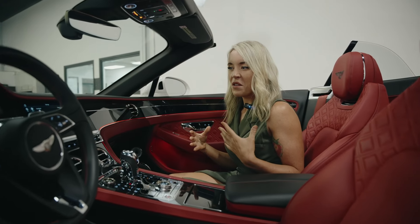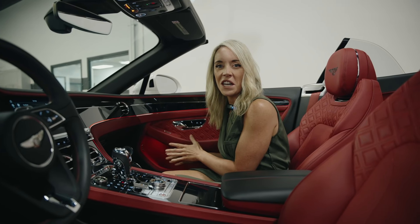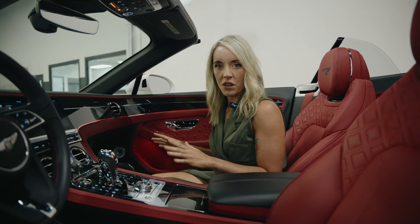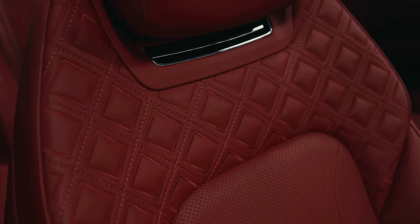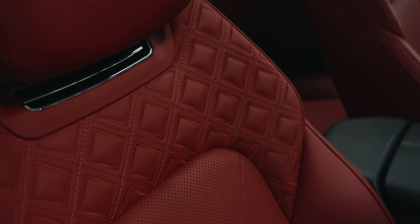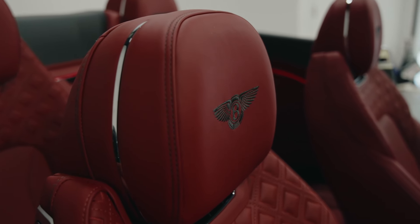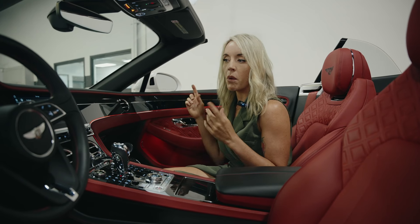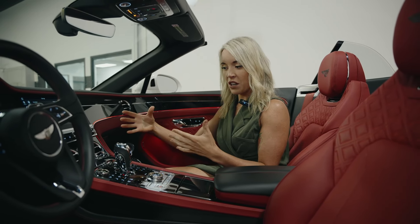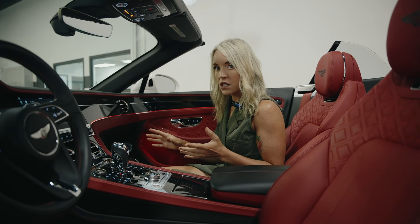Inside the Bentley Continental GT it really is pure luxury — you can smell the leather, it's so high quality in here. Some cool facts: this vehicle has diamond-encrusted stitching with over 310,000 individual stitches. This car takes 100,000 hours to make and over 970 people are part of the entire process to produce one of these vehicles. It really delivers as soon as you sit in it — I'm almost overwhelmed at how perfect it is.